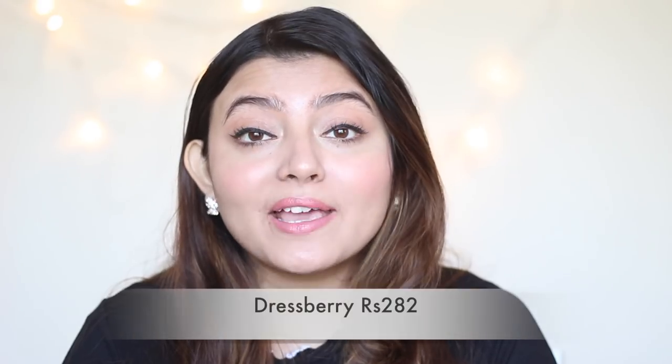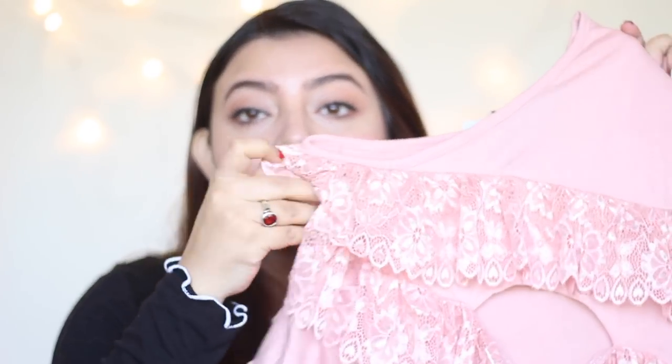Moving on to the next purchase, which I also got from Myntra — this product right here. This is a top, as you can see. It has this salmon-y pink sort of a color. Dressberry has got amazing collections in pink, salmon pink, and all those feminine colors. If you are a fan of pink or anything in the shades of pink, definitely give Dressberry a try. Coming back to this product, if we talk about the material, it's very very comfortable on the skin.